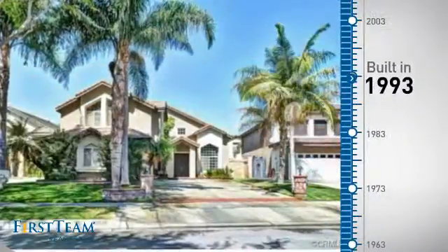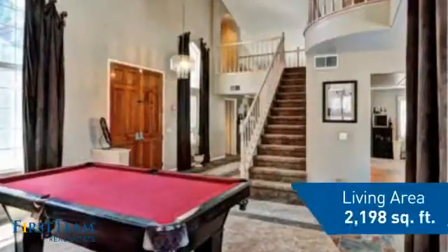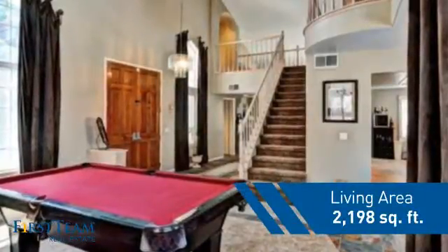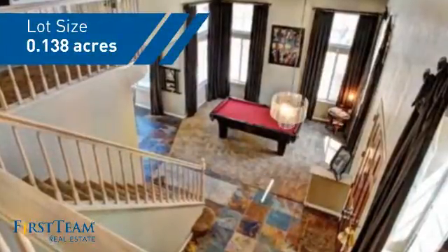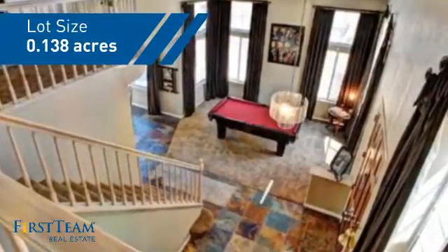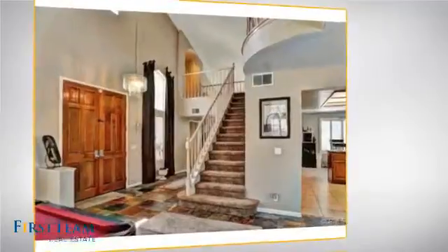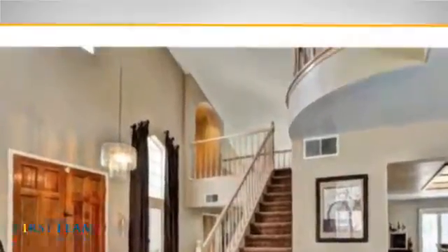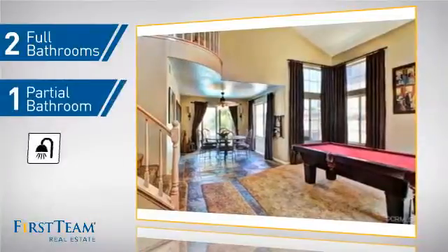This property was built in 1993 and features over 2,100 square feet of space, giving you a spacious layout to play host or kick back and relax after a long day. Inside you'll find four bedrooms, so everyone has a private space to come home to, as well as two full bathrooms and one partial bathroom.